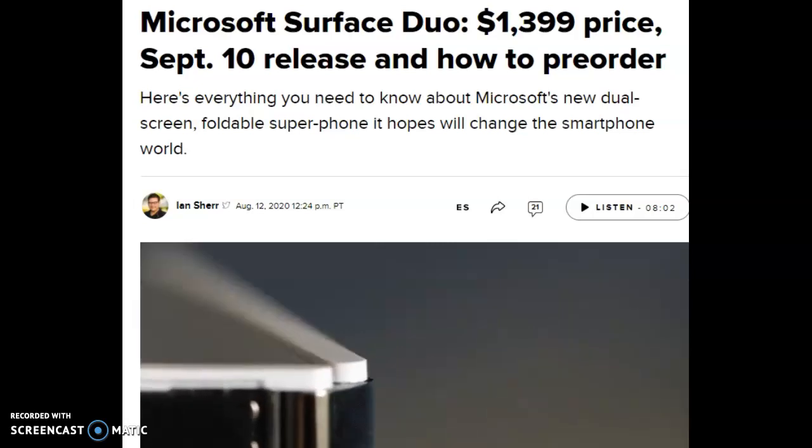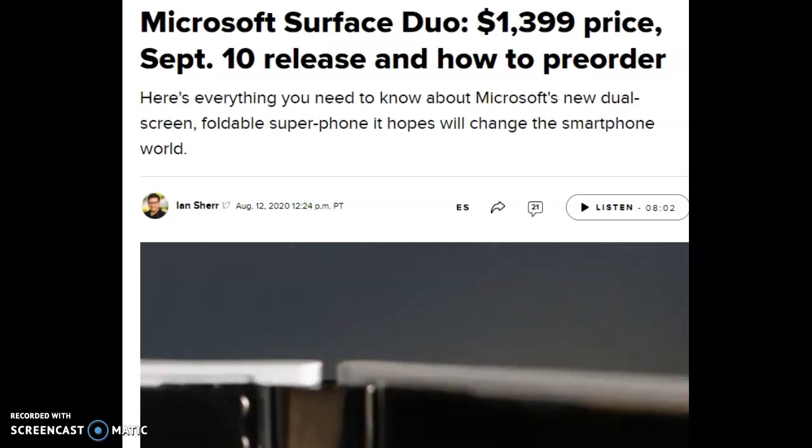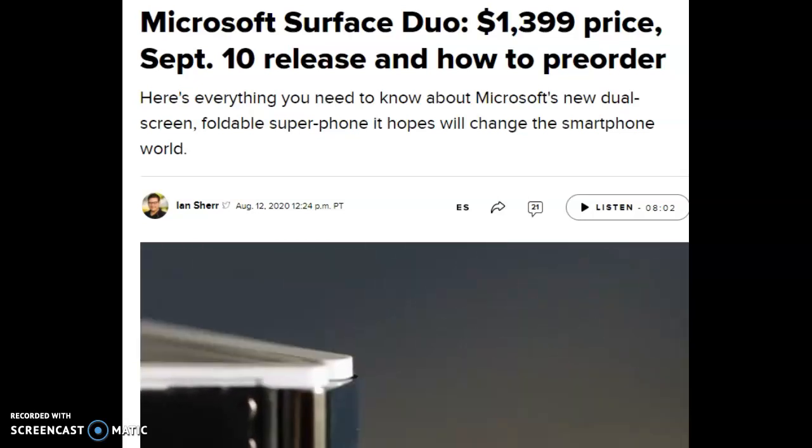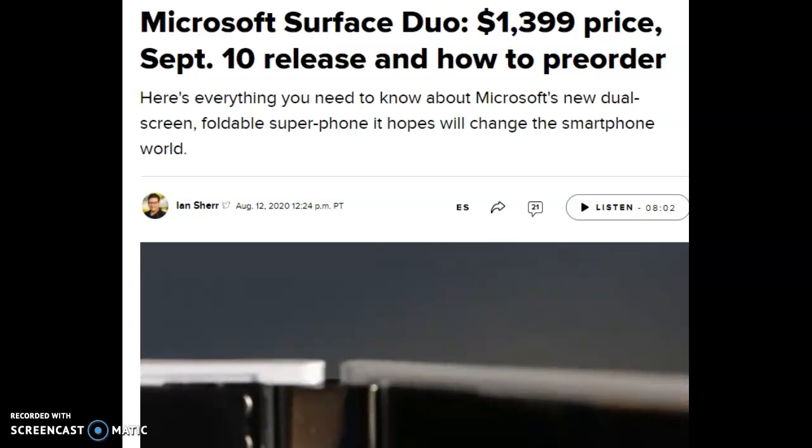Hey guys, I'm Priyank and today I'm going to talk about the Microsoft Surface Duo — its $1,399 price, September 10th release date, and how to pre-order. So let's get this video started.